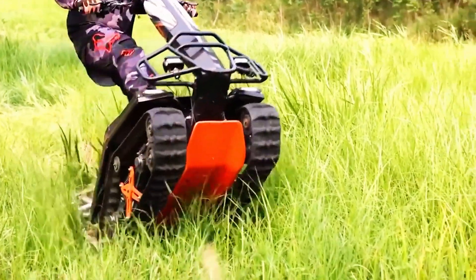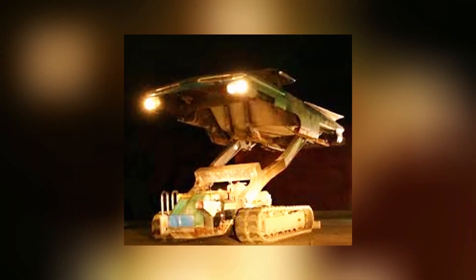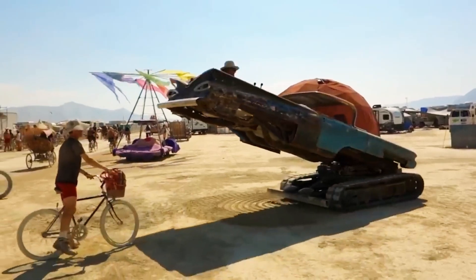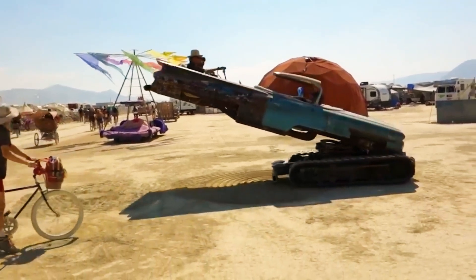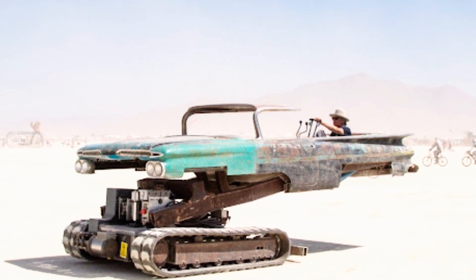Maria del Camino. Burning Man is renowned as an energetic hub where attendees pull out all the stops to express their creativity — some design elaborate costumes, while others showcase awe-inspiring vehicles. Take Maria del Camino, for instance: a jaw-dropping convertible that rides on tracks. With a top speed of just 3.2 kilometers per hour, it promises a truly unforgettable experience for everyone on board.